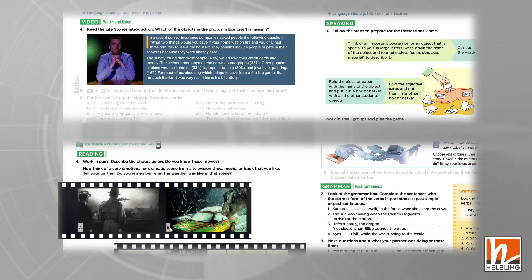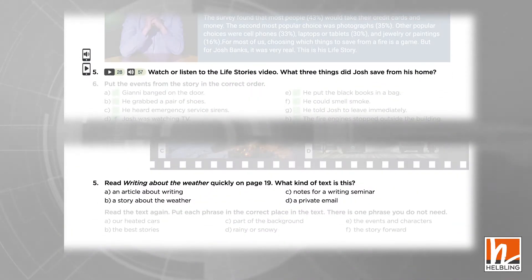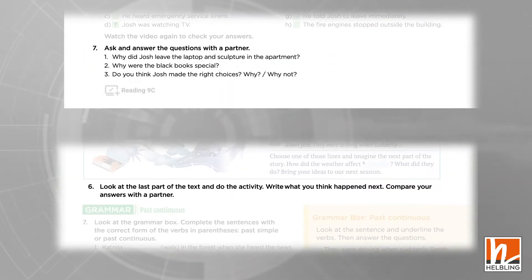The American Studio approach to reading and listening is clearly structured and includes warm-up activities, gist questions, comprehension tasks that practice and develop sub-skills, and follow-up tasks for personalization.